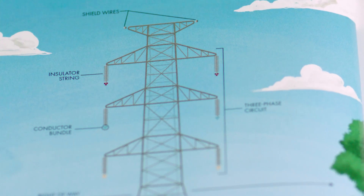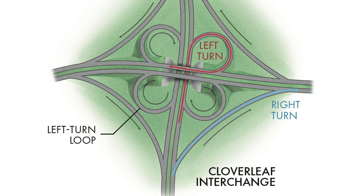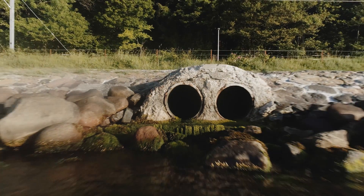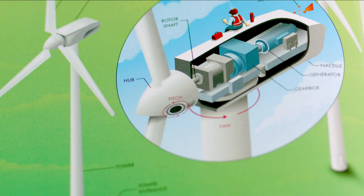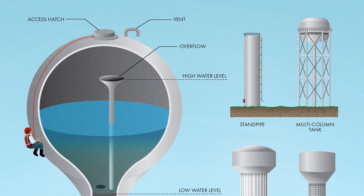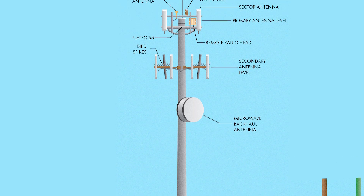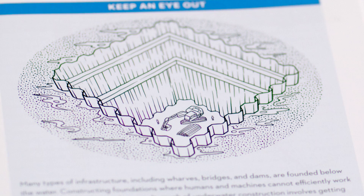How can an electrical grid power an entire region? Why do highway interchanges look like spaghetti? Where does storm water go in cities? How do wind turbines produce energy? What's inside a water tower? What does an electrical substation actually do? What's at the top of a cell phone tower? How are structures built underwater?